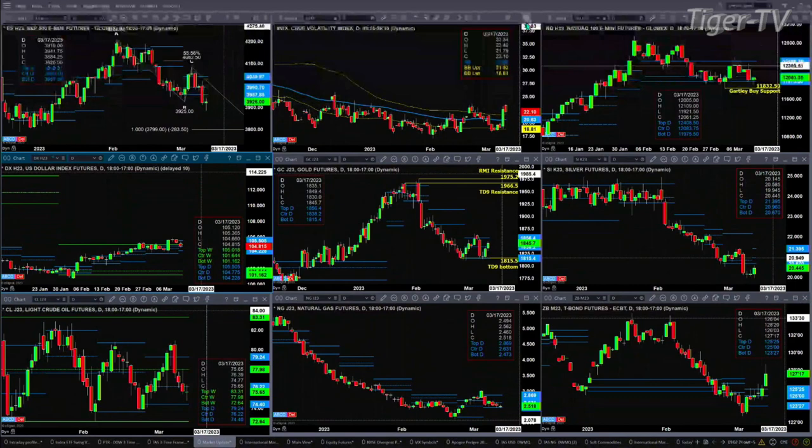Light crude continues to consolidate within its profile — support down at 74.40, resistance up at 79.24. Natural gas is consolidating within its profile as well, with support at 2.47 and resistance at 2.86. And the 30-year Treasury looks like it wants higher price as it has traded above the top of its profile.